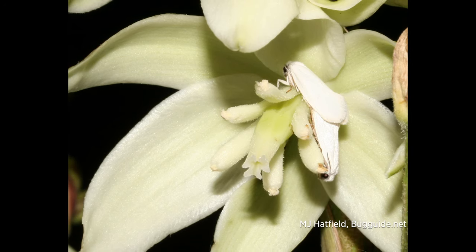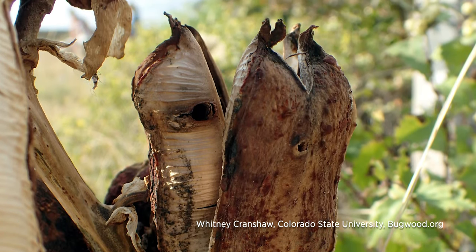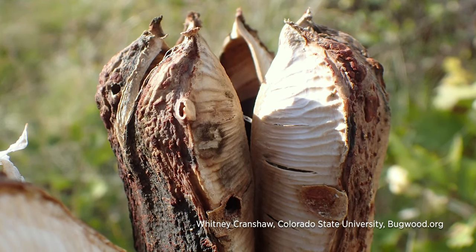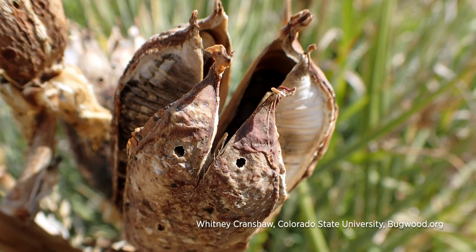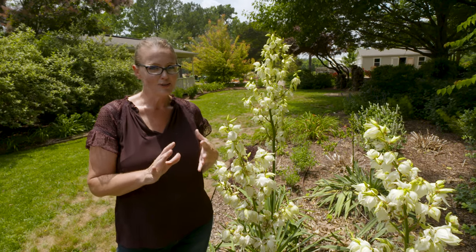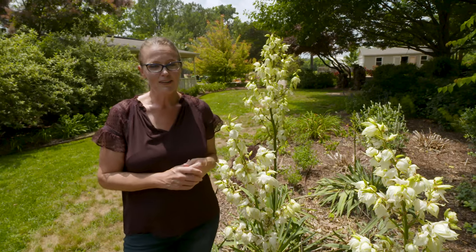The female yucca moth will lay her eggs in the flower. As the larva hatches from those eggs, it will feed on some of the seeds. The symbiotic relationship happens because the yucca moth, in the process of mating and laying eggs, also pollinates those yucca flowers. Even though the larva eats some of the seeds, it doesn't eat too many — so the larva gets food from the yucca and the yucca gets pollinated, allowing both to reproduce again the next season.